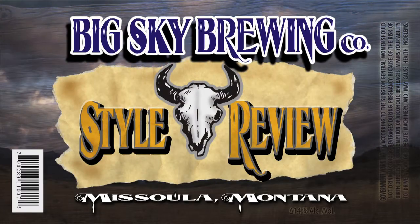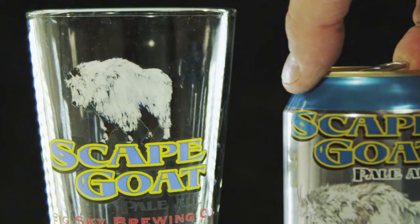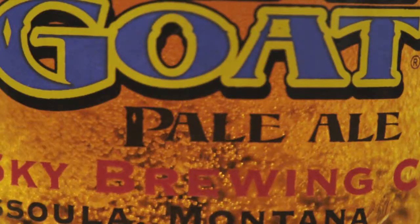This is Big Sky Brewing Company's Style Review featuring Scapegoat Pale Ale. Scapegoat is our example of a classic British Pale Ale with Montana flair. East Kent Golding and Crystal Hops are combined to produce a thirst-quenching beer with citrus undertones.